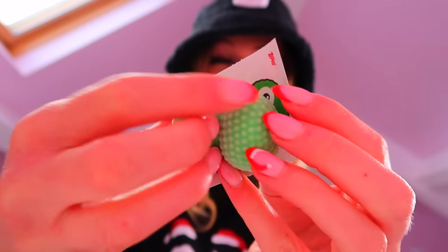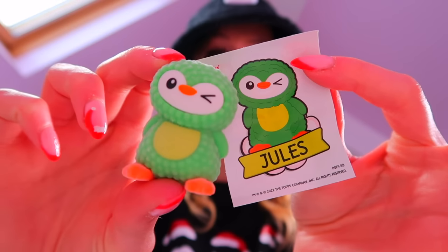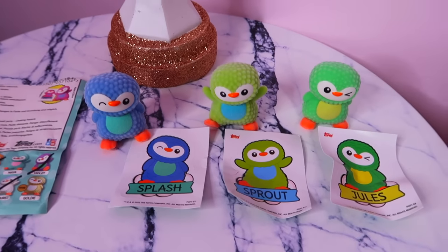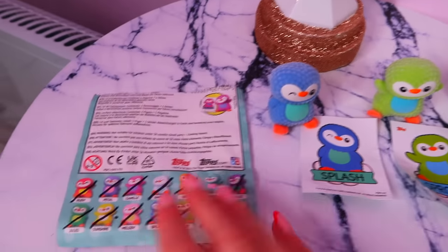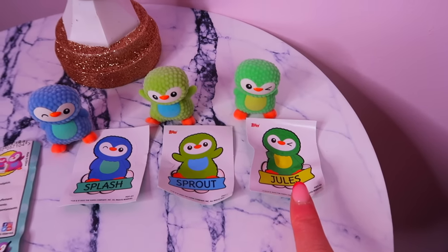Oh no, this has to be a double - we found Jewels! So those are our three Wednesday finds - no rares, but I am so excited that we've added Splash and Sprout to our growing collection. Jewels was actually our first ever double, which is crazy. I'm off to have a very good Wednesday now of filming and editing!